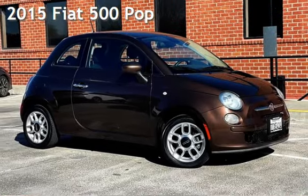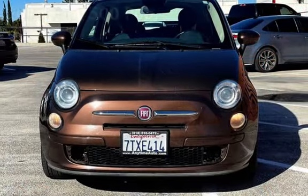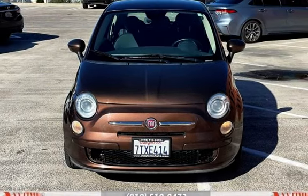Presenting a pre-owned 2015 Fiat 500 POP. This two-door hatchback has a four-cylinder, 1.4-liter I4 engine, with front-wheel drive, and an automatic transmission.